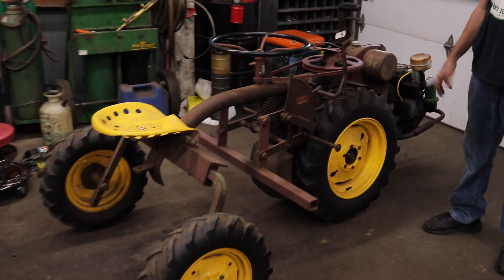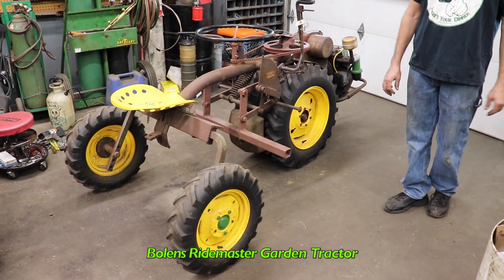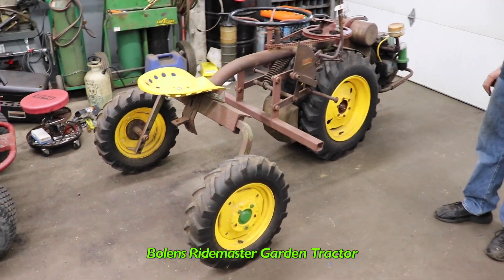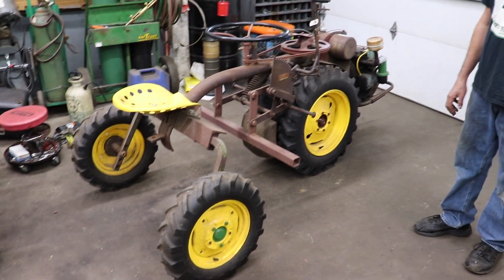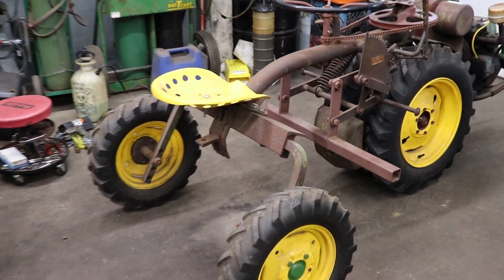Pterodackle here! And look what I bought — a Bolin's RideMaster! You're probably thinking to yourself, what the heck is that? That's what I said when I saw it. What the heck is that?